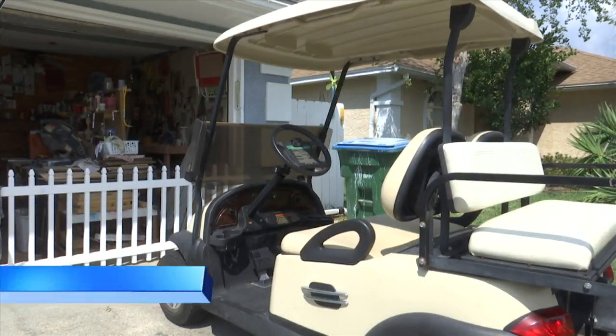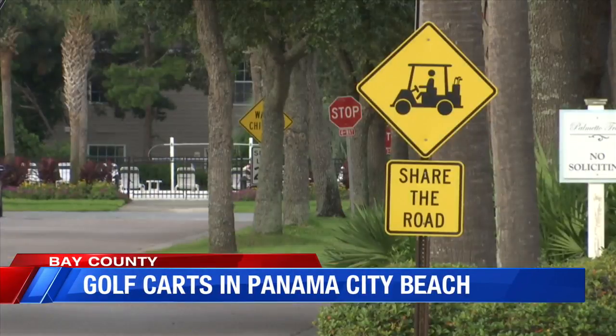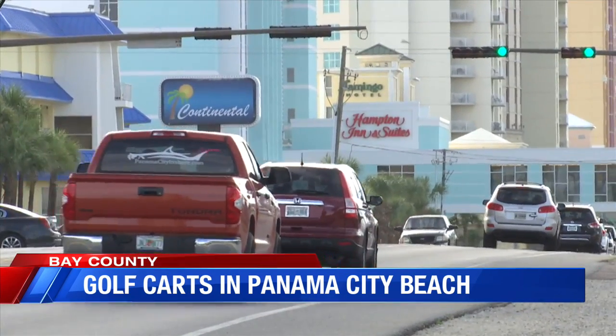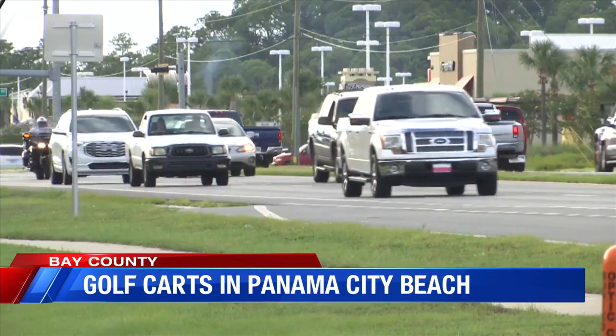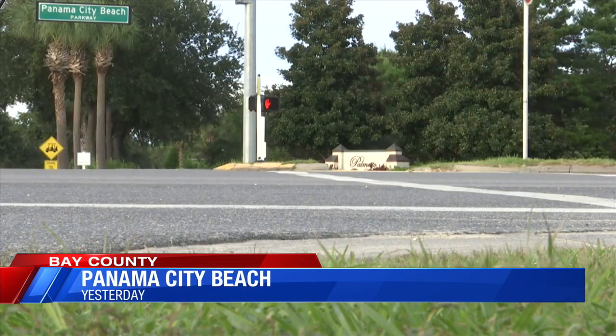Golf carts are a popular vehicle for residents in Panama City Beach to use to get from place to place. But the city has ordinances that address where exactly they can be driven. The exceptions are you cannot drive them on Back Beach Road, Front Beach Road, or Middle Beach Road because those are U.S. highways, or Highway 79, or some of the feeder streets like Richard Jackson, Alf Coleman, Clara Avenue, Hills Road, and Powell Adams.